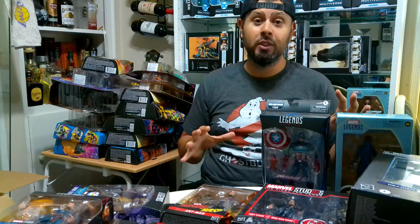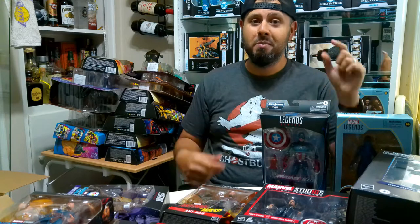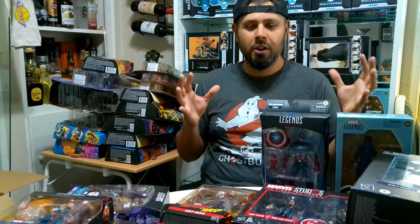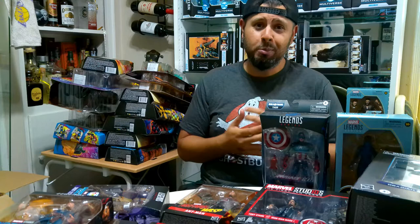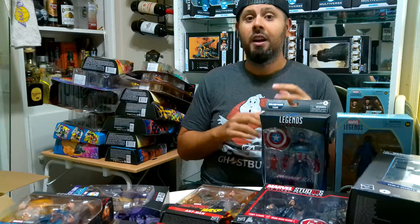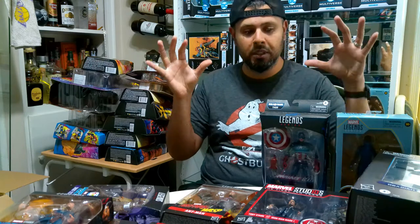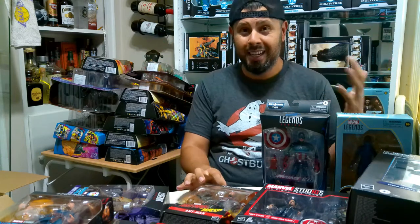Hey, what's up guys, it is the IT Collector and today is a super special day, maybe for me personally. If you're ever torn about whether you're gonna open up your figures or be an inbox collector, this is part of the joy of opening them up. I have tons that are unopened in other collections, but this collection I bought specifically to open up.